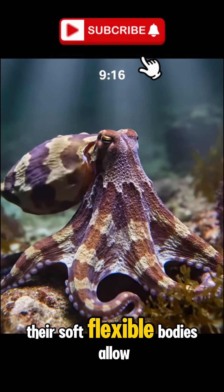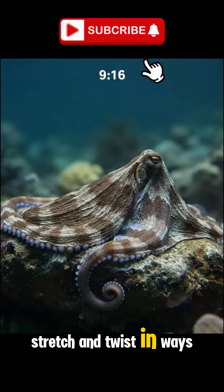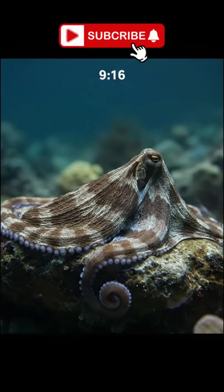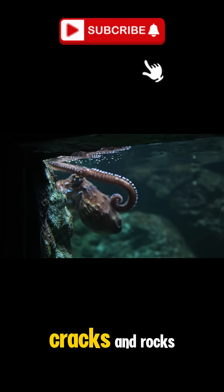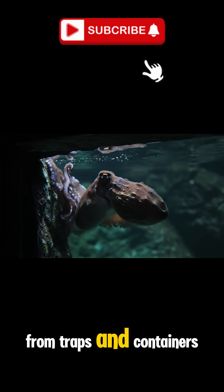Their soft, flexible bodies allow them to flatten, stretch, and twist in ways that seem impossible. They can slip into tiny cracks in rocks, coral reefs, and even escape from traps and containers.